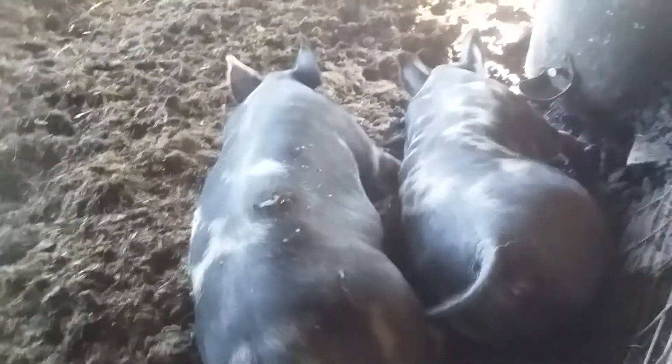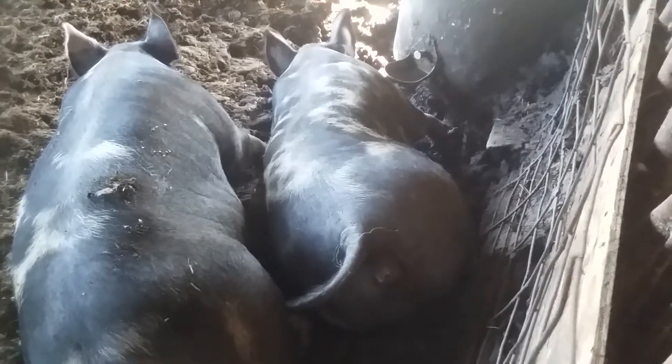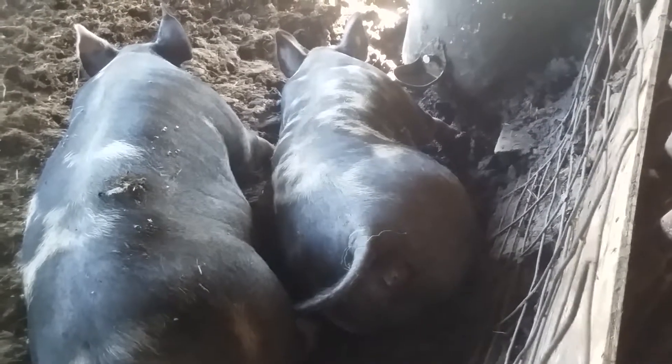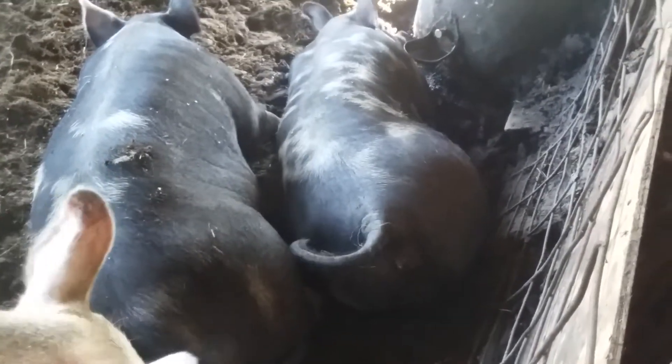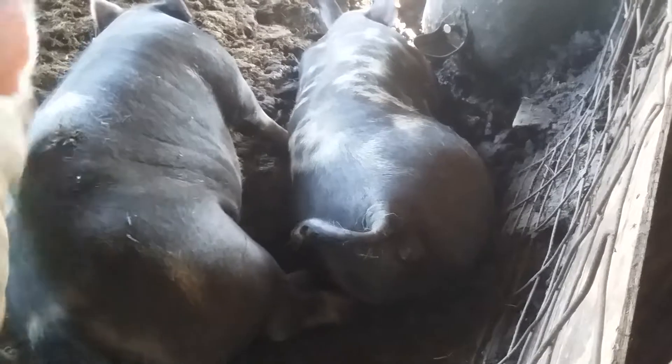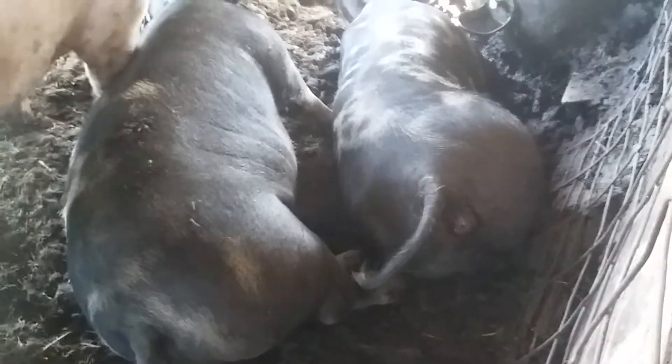They've got room to move around, a comfy place to lay down. Let's go look at the gilt we're keeping. It's the one closest to the water barrel, with all the spots. Like I said, she's about six months old, so we've still got about two months until we need a boar.